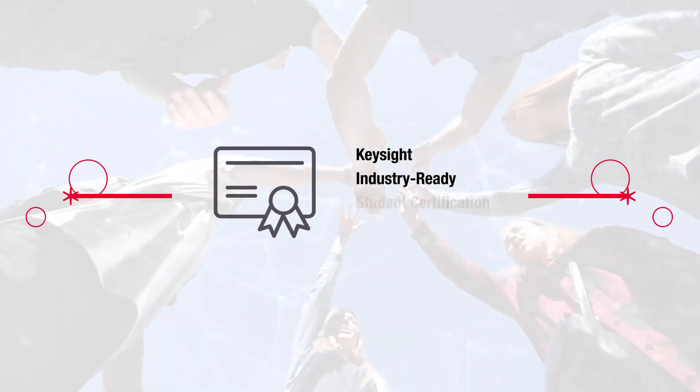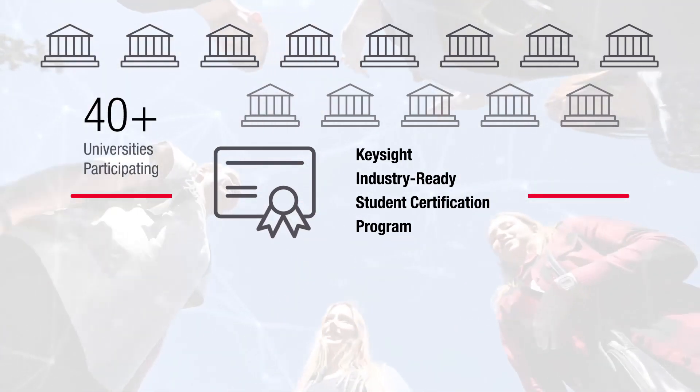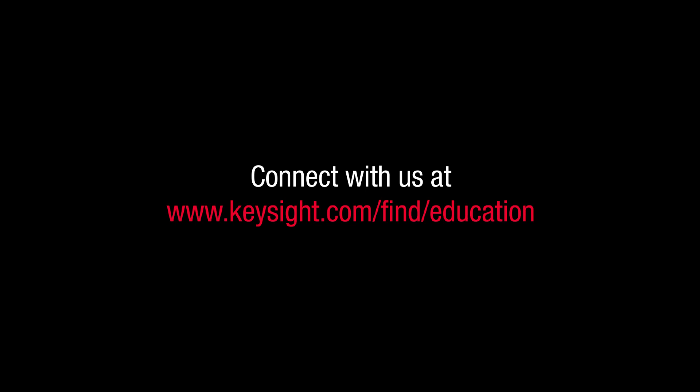Keysight's Industry Ready Student Certification program has over 40 universities participating and more than 700 students certified. Educators and students, will you be the next on this list? Connect with us at Keysight.com.